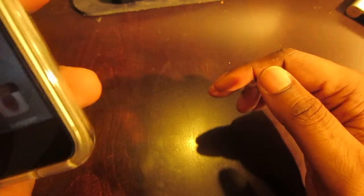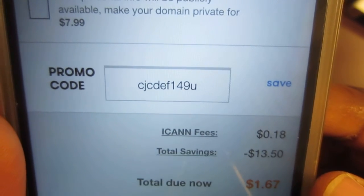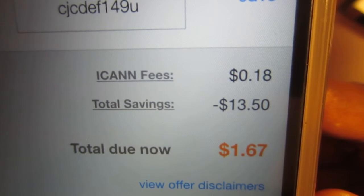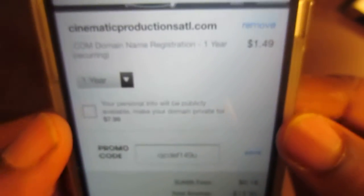I think I have a picture of that. Let me show you — it came down to like one dollar and some change. Here it is right here. So I put in this promo code right here. I don't know if this will still work, but I just found some random code online. As you can see, they were going to charge me $13.50 and I was able to get it down to about $1.67 total — and that's for one year.